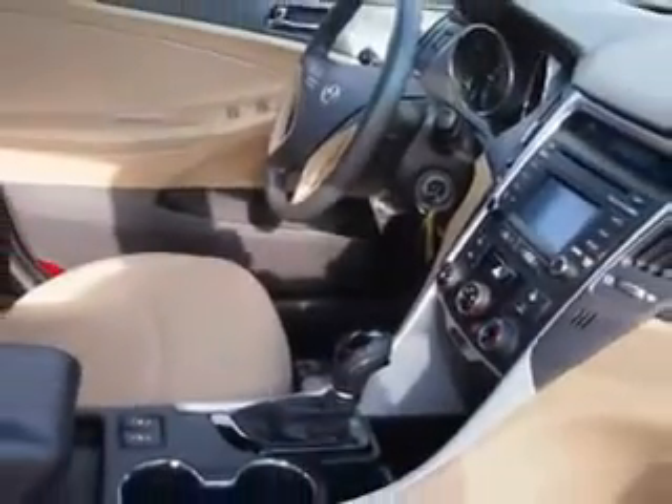Enjoy the drive and have peace of mind in this 2014 Hyundai Sonata. See us at Chevrolet of Homewood today.